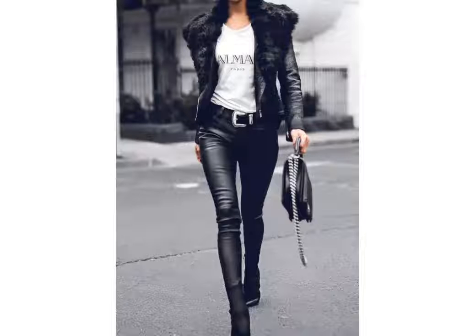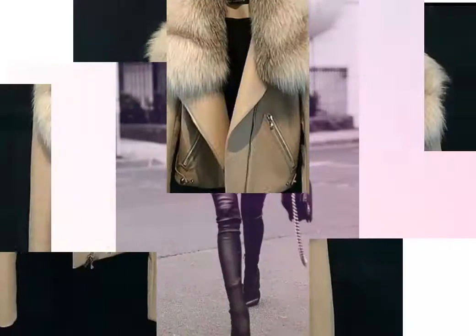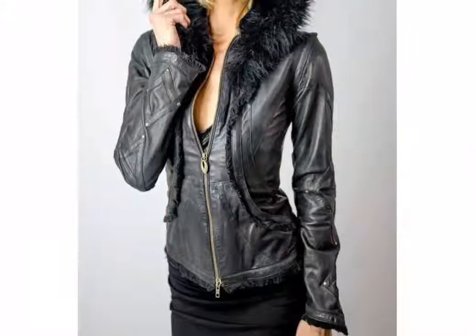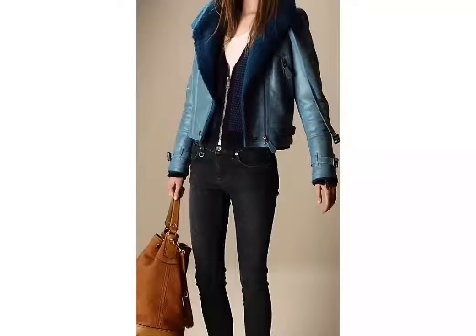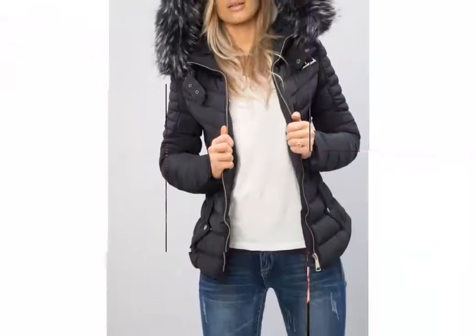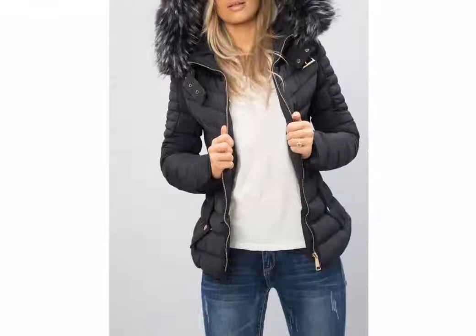Hi friends, welcome back to my YouTube channel. The video I have for you today is about beautiful jacket designs with hood and fur. You can see latex leather jacket designs in this video. You can easily choose and get different ideas — different latex leather jacket designs in different styles.